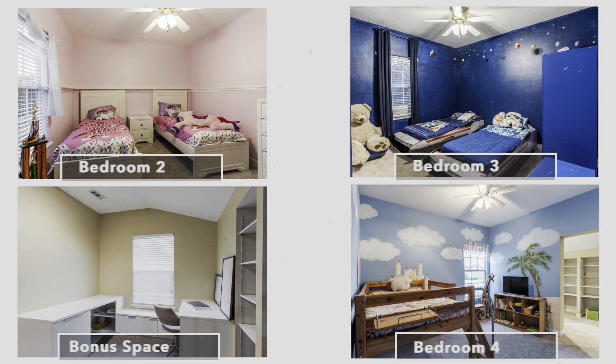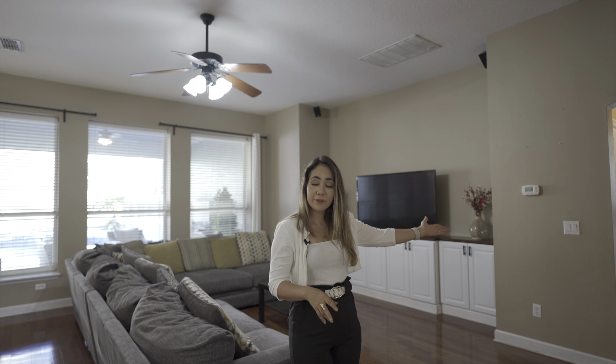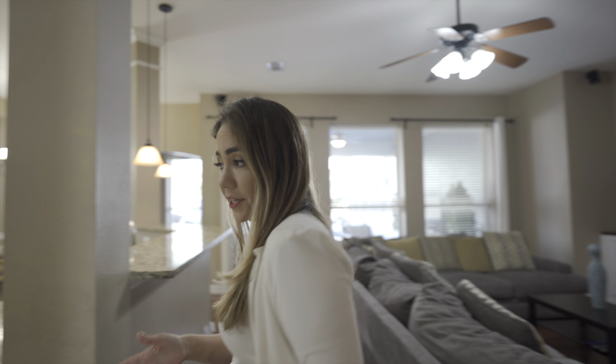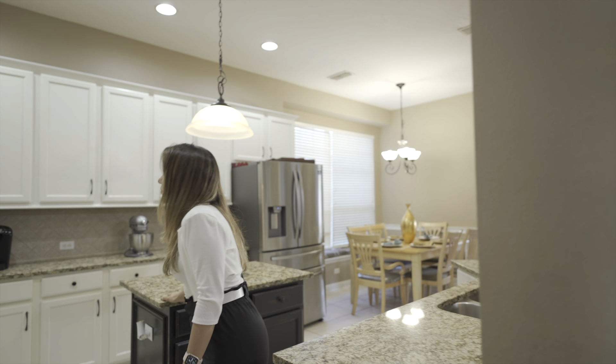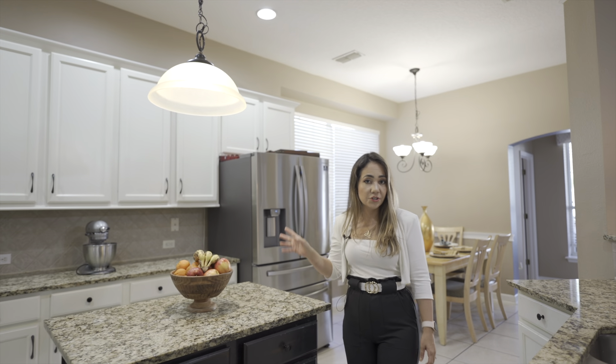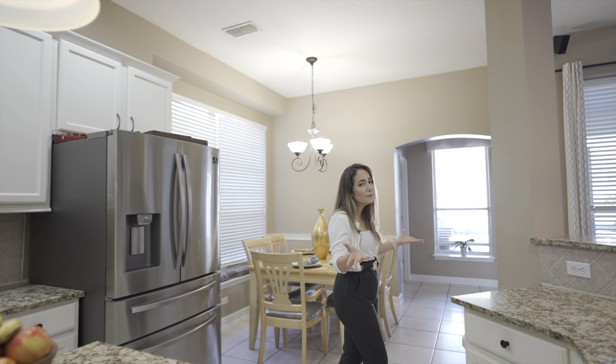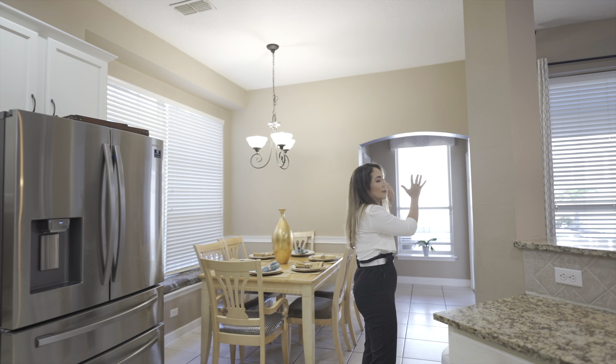Upstairs, you will find three bedrooms and a bonus area that could easily become an office or a play area. You will also love the family room with the built-in shelving. On the left side you have the laundry area, and following up to the right you have the kitchen with several upgrades: granite countertops, 40-inch cabinetry, stainless steel stove and fridge. The breakfast nook is right over here, and everything overlooks what's probably going to be your favorite part of the house — the pool area.